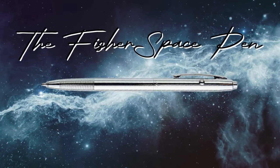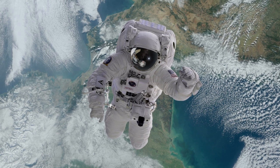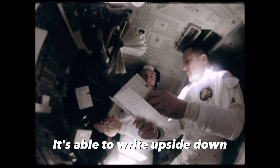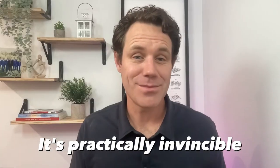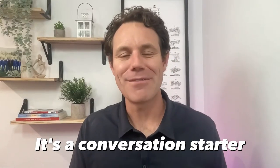Our third pick is the Fisher Space Pen. This pen was originally designed for astronauts to write in space. It's able to write upside down at any angle, underwater, over grease, and in extreme temperatures. It's practically invincible. And it's not just a pen, it's a conversation starter.